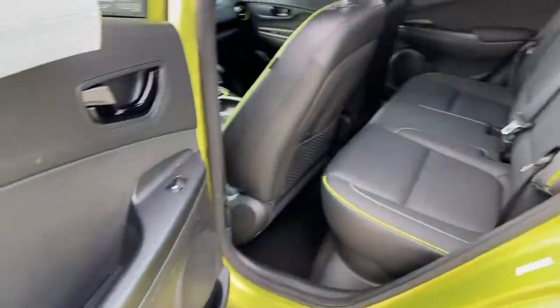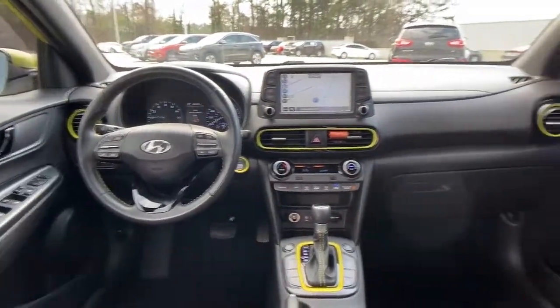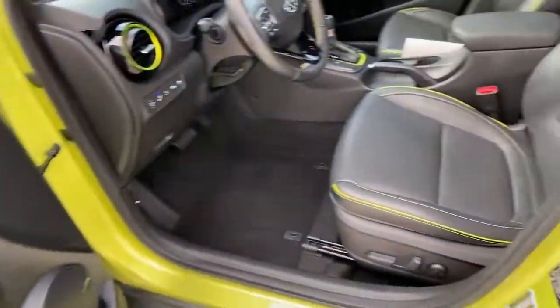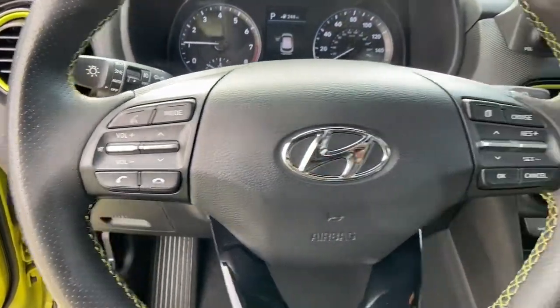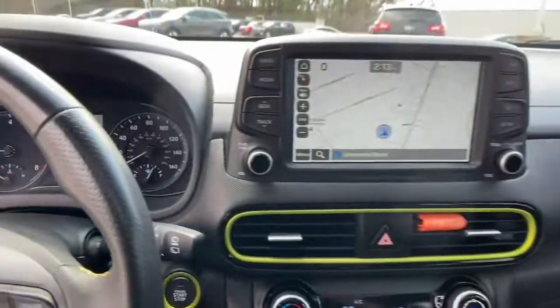The following are some of this vehicle's highlighted options: sun/moonroof, navigation system, keyless entry, fog lamps, backup camera, lane-keeping assist, leather steering wheel, floor mats, brake-actuated limited-slip differential, 7-speed AT.